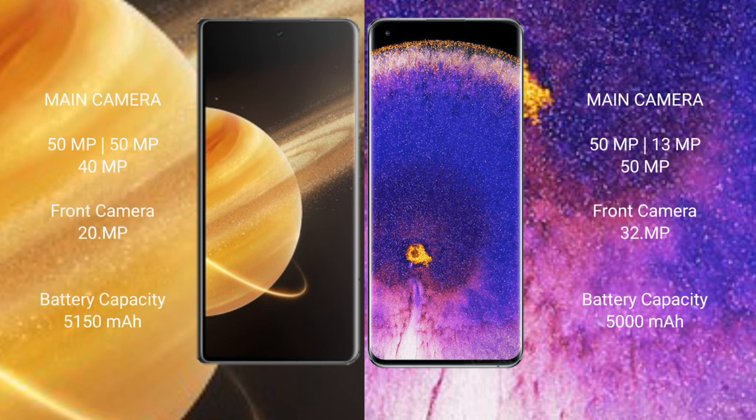Honor Magic V3 features a triple camera setup with 50MP, 50MP, and 40MP rear cameras, and a 20MP front camera.